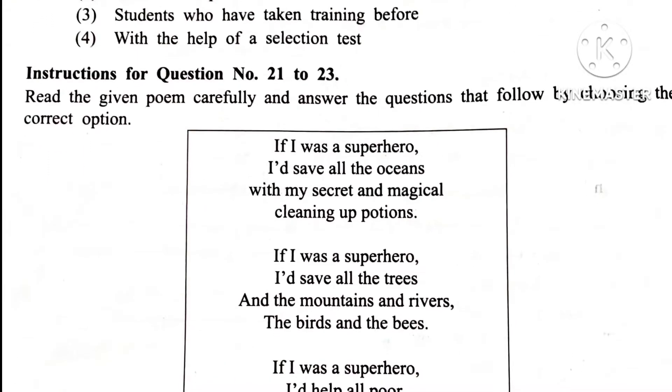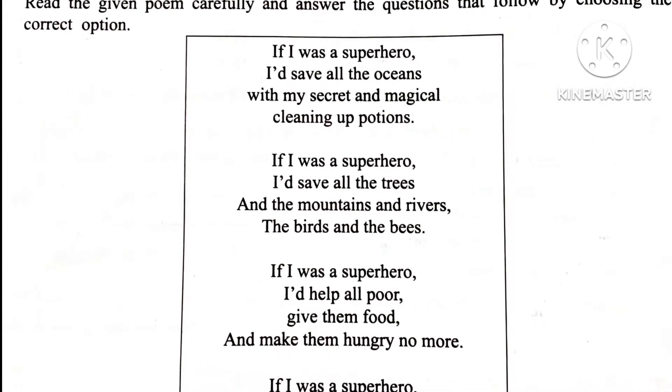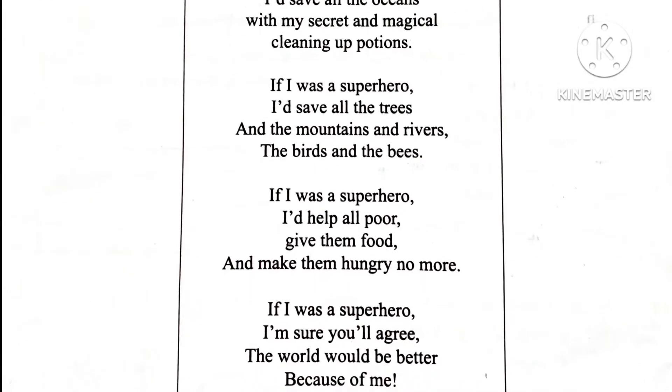Question 20. How are students going to be selected? Answer is 1st: Randomly.